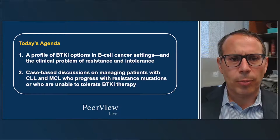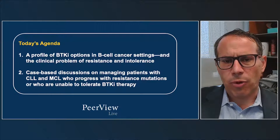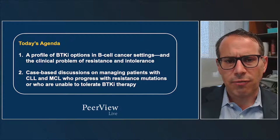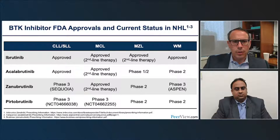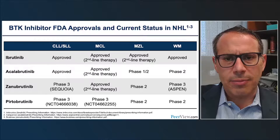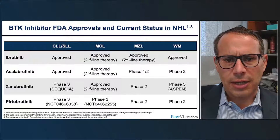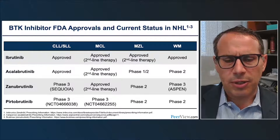Today's agenda includes providing a profile of BTK inhibitor options for B-cell cancer, addressing the clinical problem of both resistance and intolerance to these drugs, and a case-based discussion on managing patients with CLL and Mantle Cell Lymphoma who progress with resistance mutations or are unable to tolerate a BTK inhibitor. The current landscape includes BTK inhibitor FDA approvals: ibrutinib is approved for CLL, MCL, MZL, and Waldenstrom macroglobulinemia; acalabrutinib for CLL and MCL; zanubrutinib for MCL only; and pirtabrutinib, a non-covalent BTK inhibitor, is being studied but not yet FDA approved.